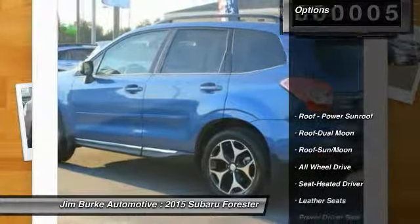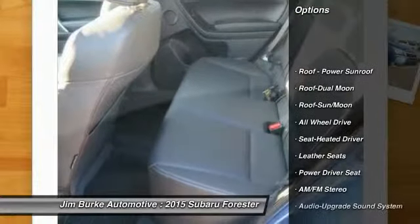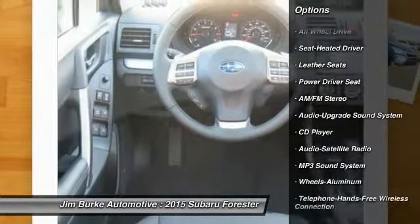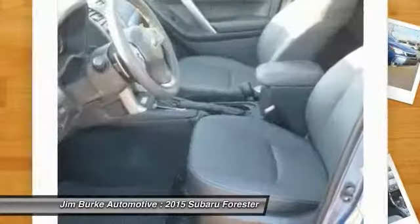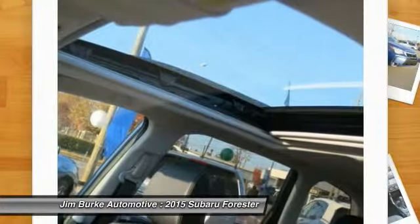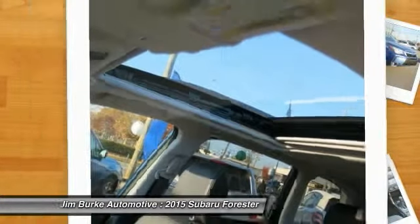Here are some of this vehicle's great options: Traction Control, All-Wheel Drive, Anti-Lock Braking System, Bluetooth Wireless Data Link for Hands-Free Phone, Air Conditioning Front, Power Steering, Aluminum Wheels, Cruise Control, Floor Mats, Rear Defrost.